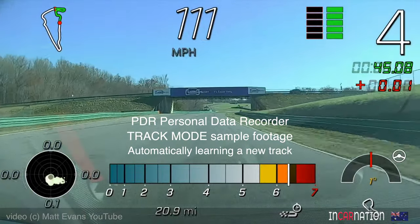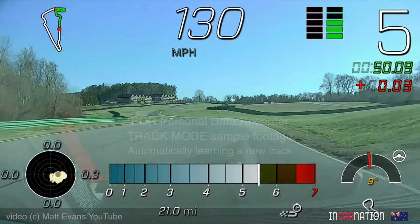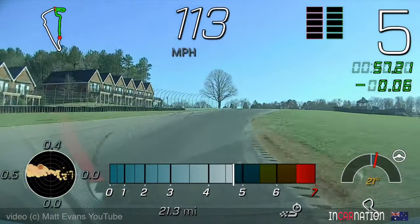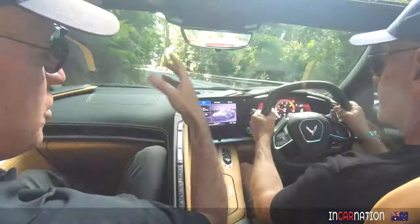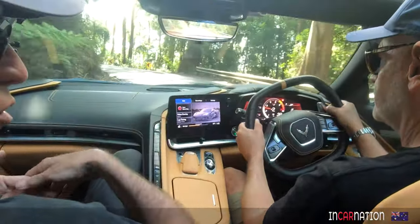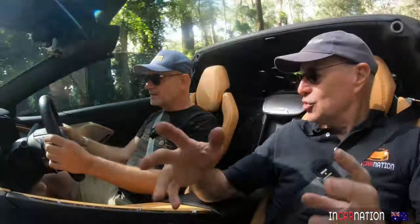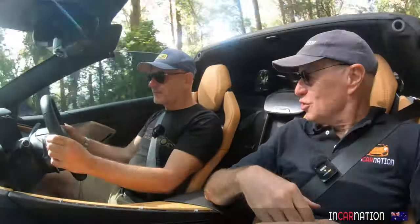You can mess around with the electronic diff, launch control, shock absorber behaviour, throttle response, brake and steering feel, ride height, and yes, you can turn stability control completely off if you want to. It's a long learning curve we're not going near today, but it's good to know. Track mode does an incredible overlay — you select what circuit you're on and you get the whole thing, lap timing. It's just like my V-Box data. You've got the vision from multiple cameras, plus the circuit overlay, lap times, G-forces, and all the stuff that you're too busy to see on the dash because you're concentrating on your driving.